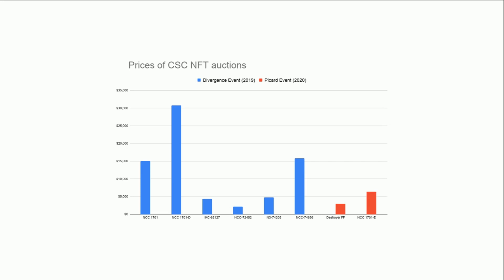In terms of Picard, we have the Enterprise E version — the updated Enterprise for the Picard event — and that actually didn't sell for very much at all, relatively speaking. There are no real firm conclusions to draw yet; I'm going to be looking at the Borg cube auction and there are a couple more ships for sale as well.